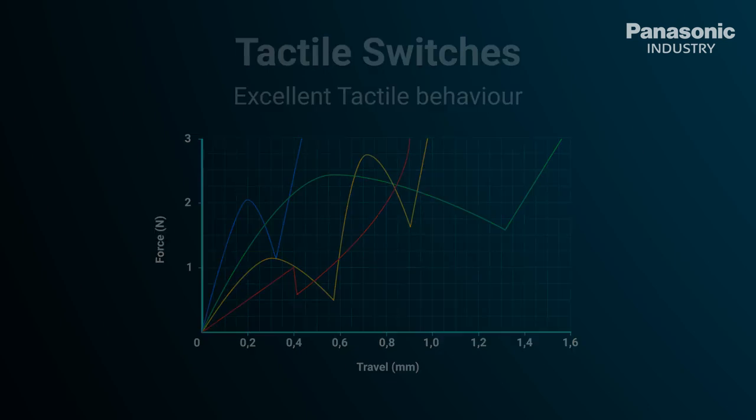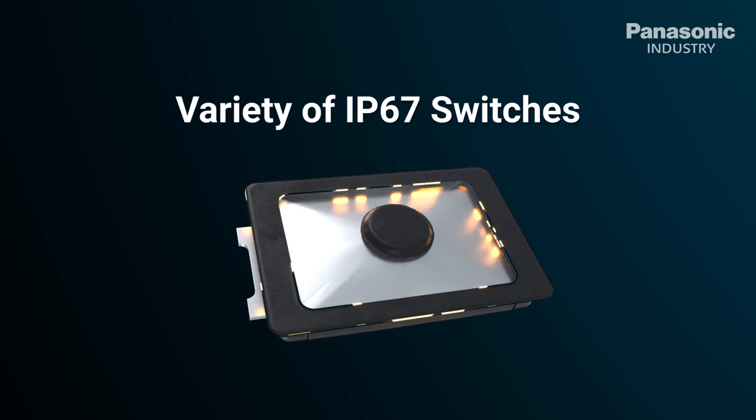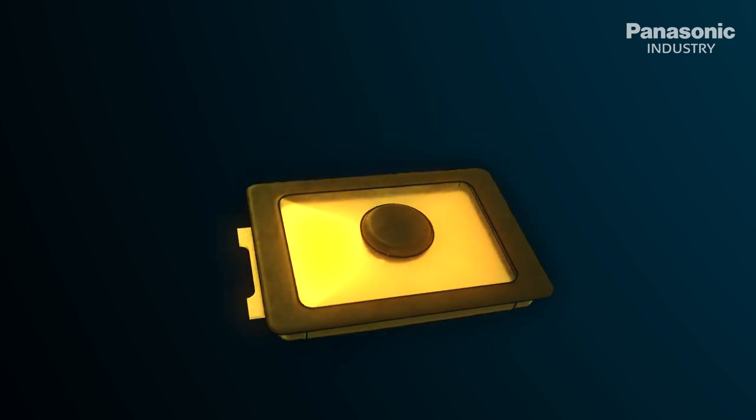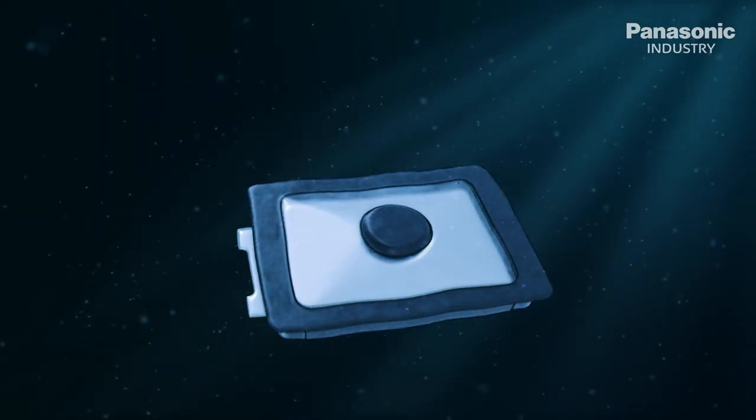Panasonic Industry uses a patented laser welding process where the switch is sealed with a thin nylon film applied over the switch actuator. For this reason, Panasonic Industry switches are perfect for harsh environmental conditions and are IP67 certified.